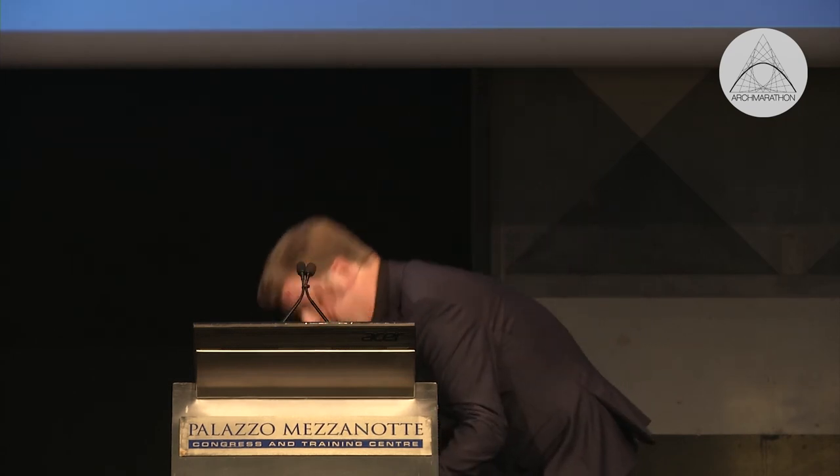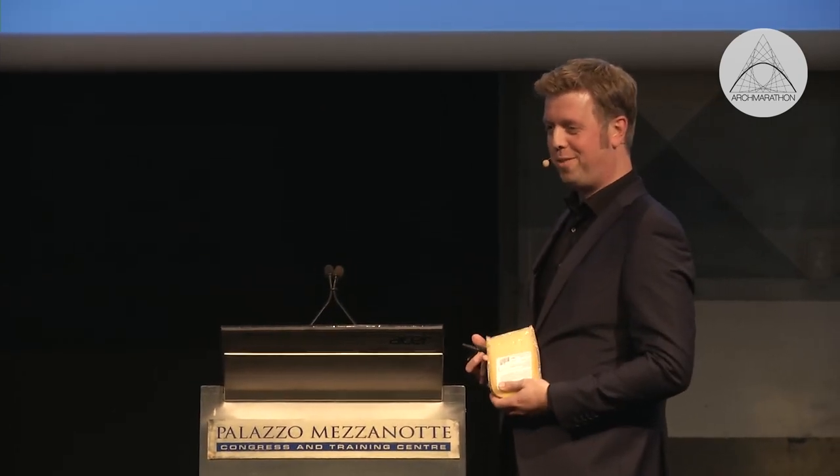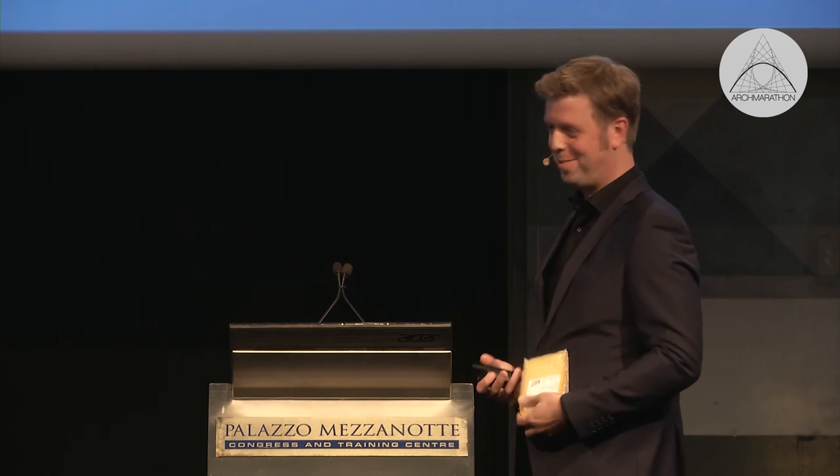Thank you very much. I thought in the context it would be nice to hand you all over a bit of this cheese, so I'll bring it to you.